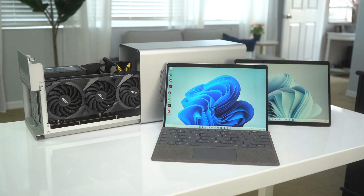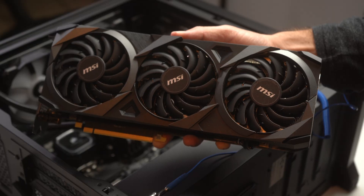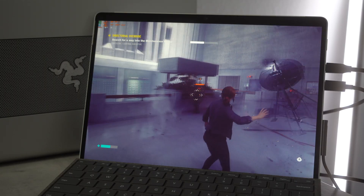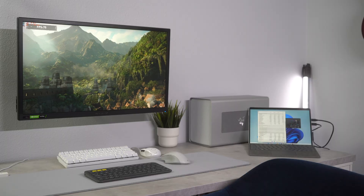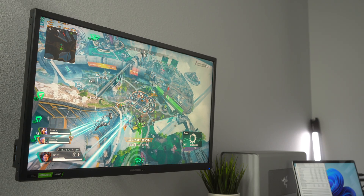I bought the i5 and i7 Surface Pro 8 to test with this eGPU and RTX 3080. From there, I've tested both the internal display as well as an external display at 1080p, 1440p, and 4K to see how they compare.